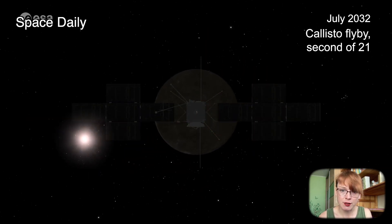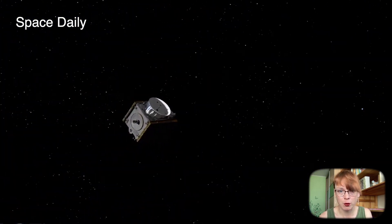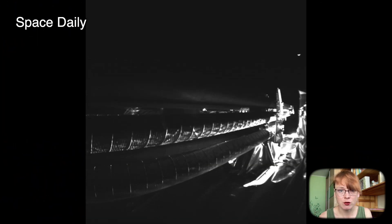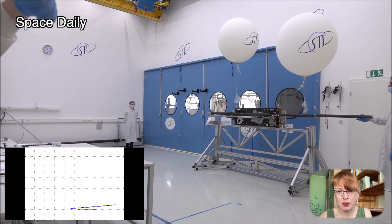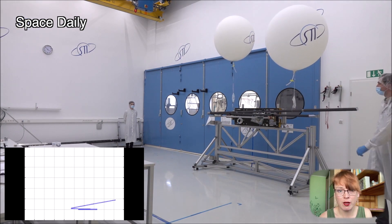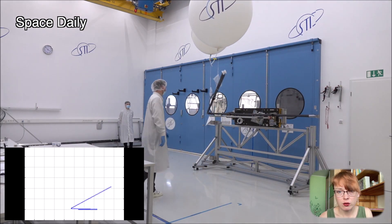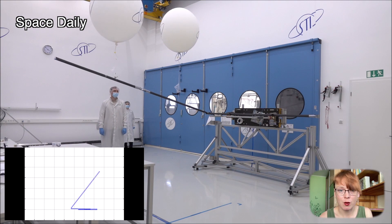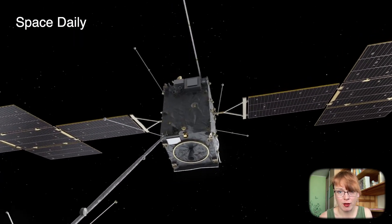Shortly after the launch of the spacecraft, it became known that the antenna for subsurface studies failed to deploy. The mission specialists spent almost a month trying to solve the problem. To do this, they had to turn the spacecraft several times to hit the site where the pin that blocks the deployment of the antenna got stuck. They also had to turn on the spacecraft's engines several times to shake it up. All this helped free the stuck pin and deploy the antenna.